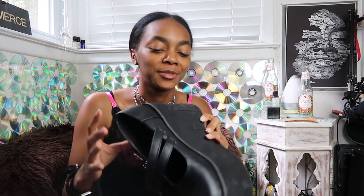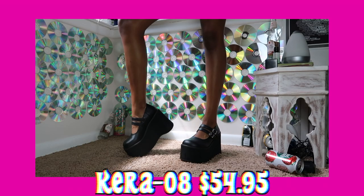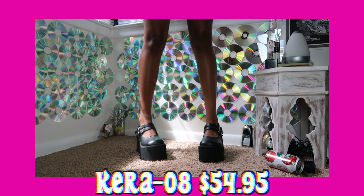The third pair of Demonia that I got were the Karo 08s. I wear these like all the time, as you can tell by the way they look much dirtier than the others — I just scrubbed them real quick to clean them. Today I was wearing them with this shirt and like a black skirt.